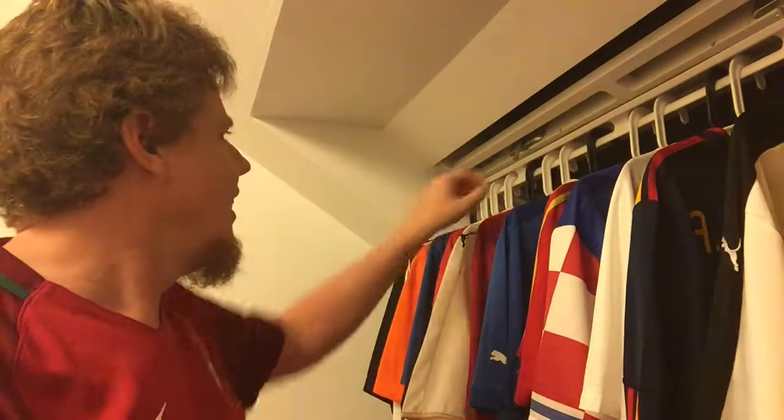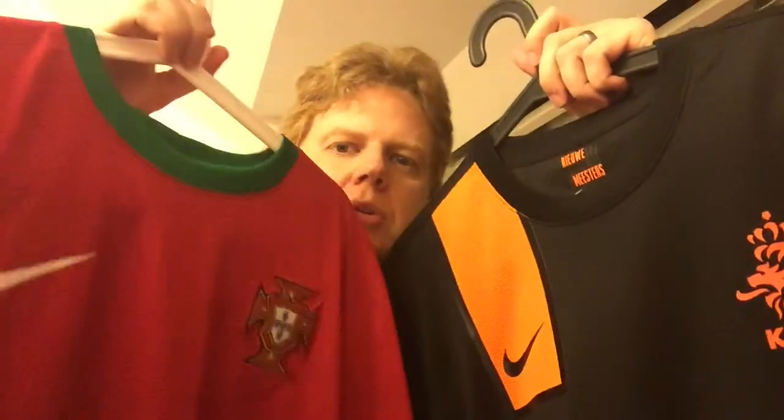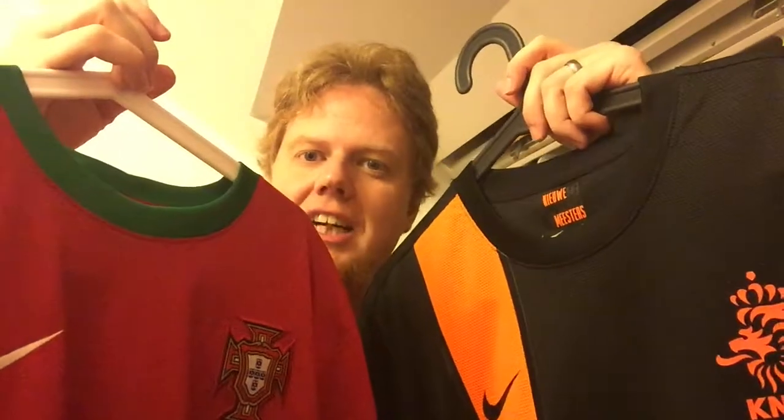Coincidentally, I'm also wearing Portugal, which is also a Nike shirt — pretty much the same. The surprising thing is that Portugal played in red and the Netherlands in black. I thought Portugal would have to play in their great white jerseys at the time, but it still kind of worked, even though both kits were very, very dark.